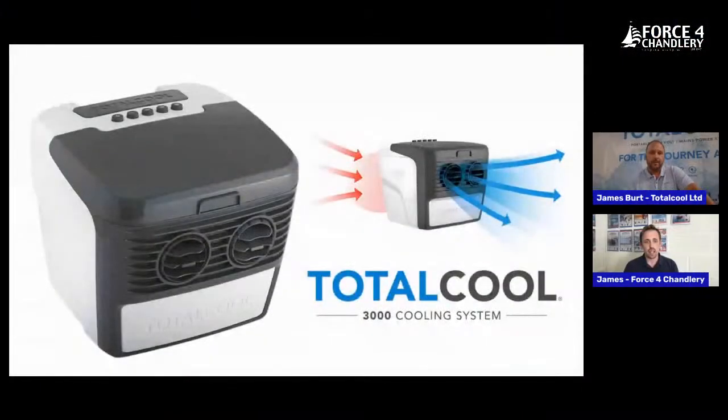To the customers and people watching, if you have any questions at any point about the Total Cool range, feel free to let us know in the live chat. If you're not watching live, you can leave a question or a comment in the YouTube comments or on our Facebook page, and either Force4 or Total Cool will get back to you. Let's get started — the first products I knew about were the Total Cool 3000, and we had a lot of them on display in most of our shops.